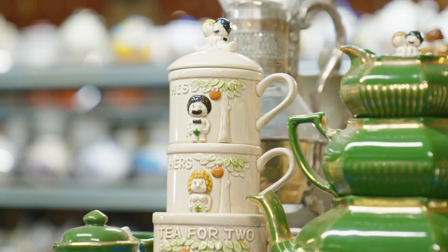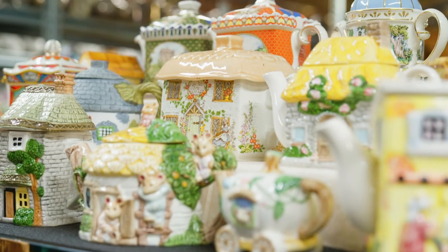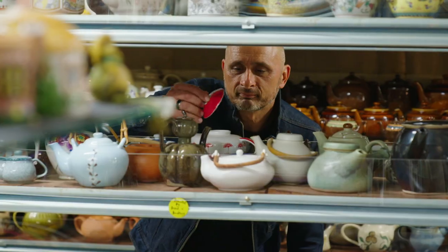I never thought I'd be visiting a place for their teapots, but this is something else. Home to around 5,000 pieces. And I can guarantee you, you've never seen anything like this anywhere in the country.